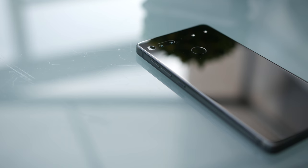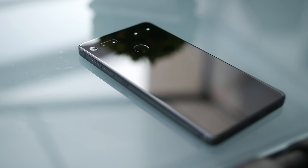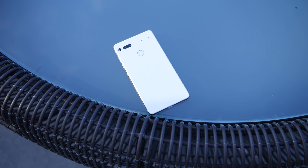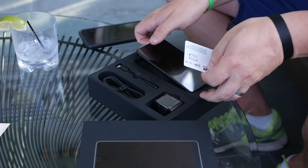The Essential Phone comes at a time where the big players in Android, Google included, are about to launch their flagships. The Essential Phone has basically the same specs as those, but it doesn't ease up on the price, coming in at $699.